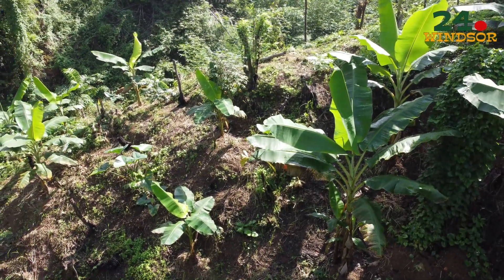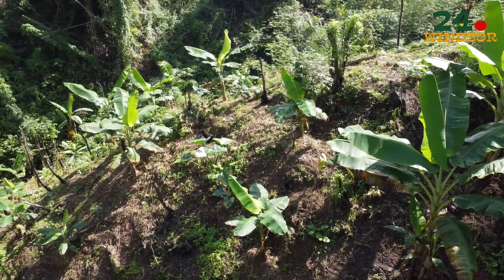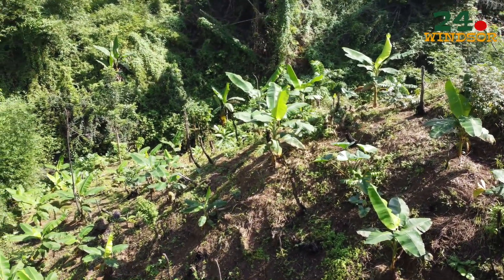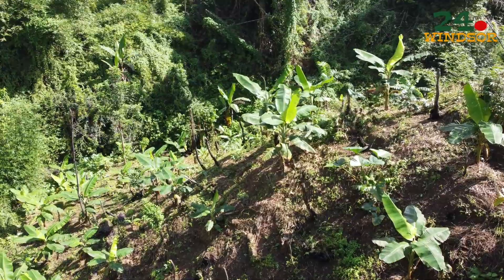Starting in January, we're going to hit the other side of the stream, start to clear and make space for new seedlings.